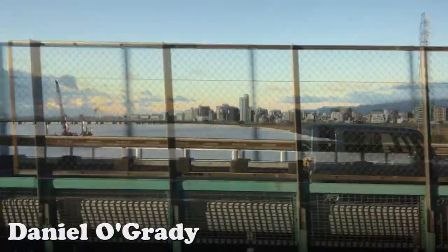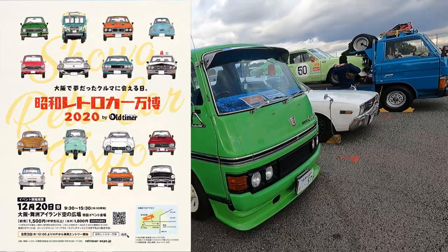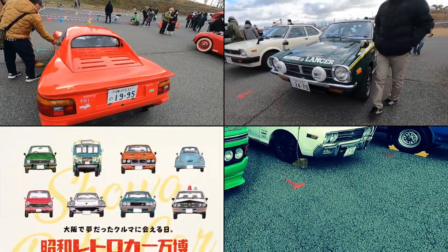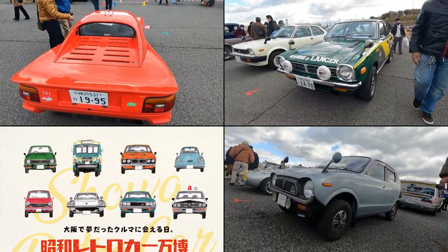It's Daniel O'Grady here, turning back the clock to the Retro Car Expo held in Osaka late last year. I've brought you the Lancer GSR, the Slammed Angel T-01, the 1973 Suzuki Fronte, and there is still so much more to come.